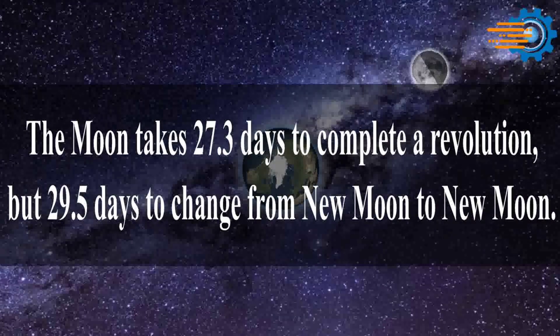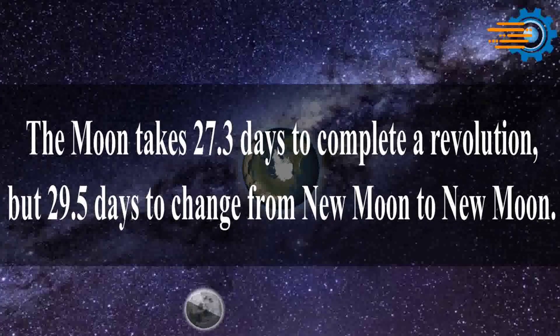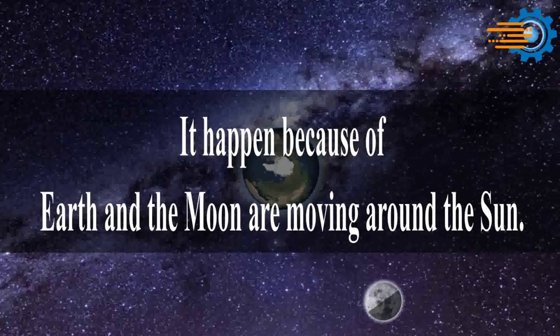The moon takes 27.3 days to complete a revolution but 29.5 days to change from new moon to new moon. This happens because Earth and the moon are moving around the sun.